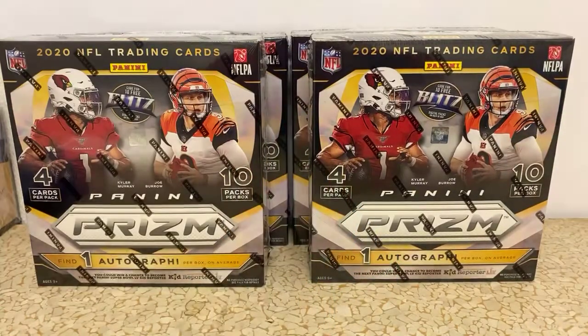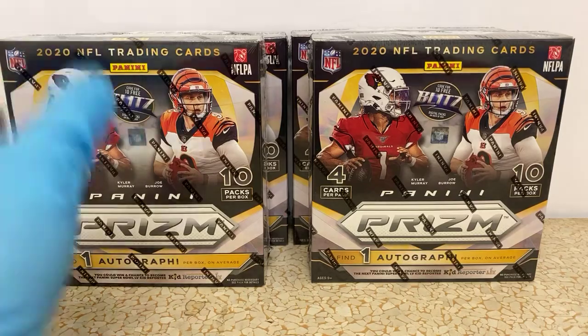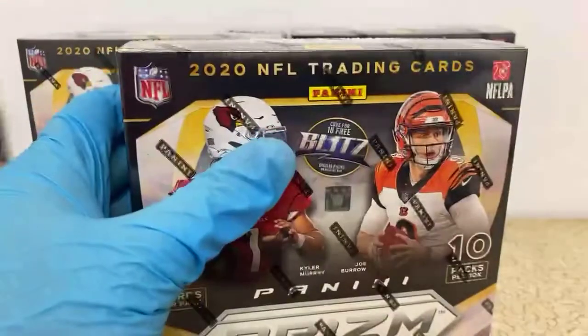We'll go ahead and get started. You can get points out of these boxes — we've gotten them twice out of probably 10 boxes or so, so there is a chance. Sometimes the points are worth more than autos, so it just depends.